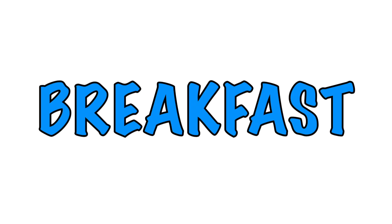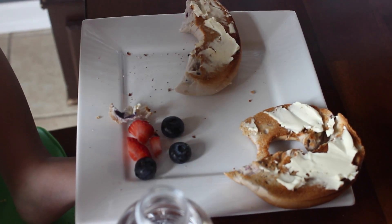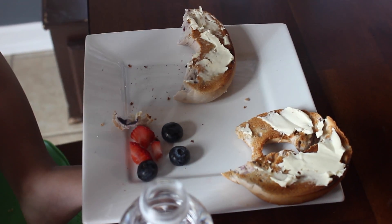For breakfast today, Mace is having a bagel with cream cheese, strawberries and blueberries, and some water.